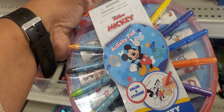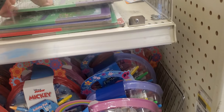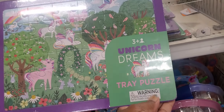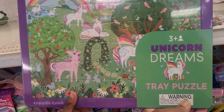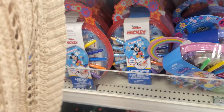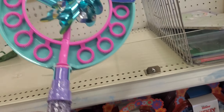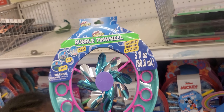Why don't they mark everything — well it might be hot, who knows. And then they got the little puzzle set — 'Unicorn Dreams' tray puzzle — $3. And they got like a windmill bubble thing — a bubble pinwheel. Don't have the price on that. We'll check it out. We'll get the blue one over there.